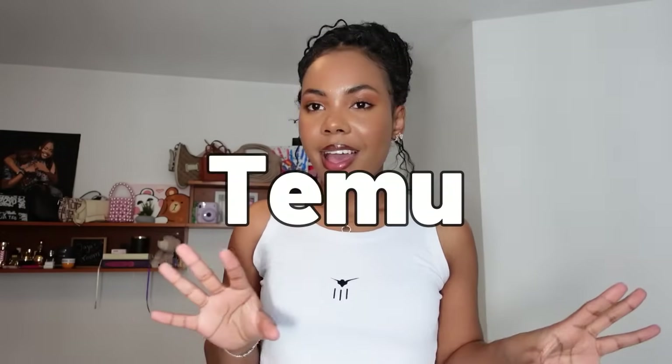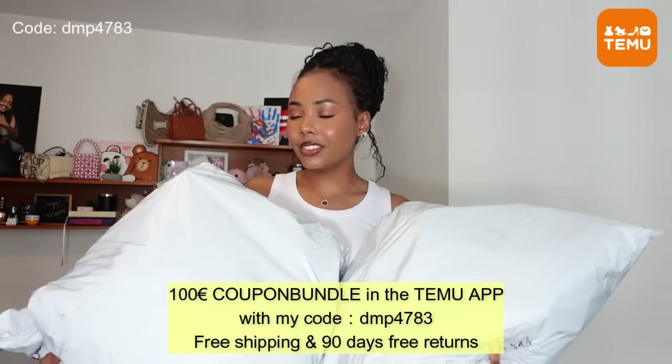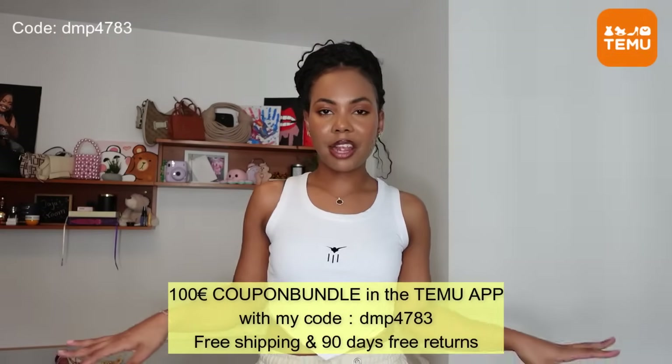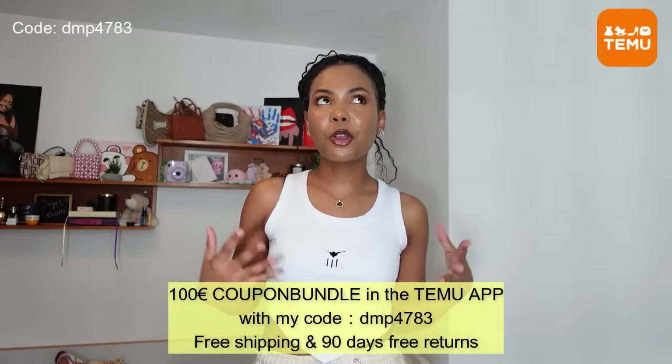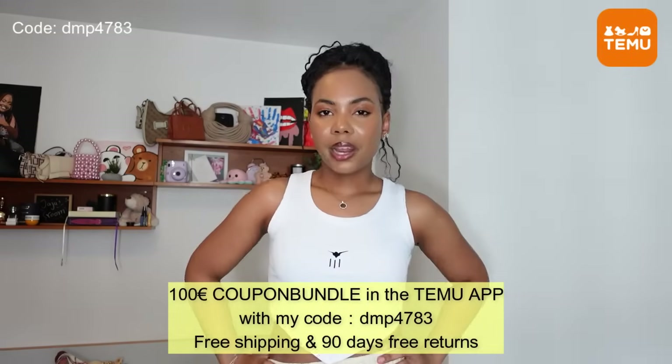Hi guys, welcome back to my YouTube channel! If you don't know who I am, hi, I'm Jenise, and if you do, it's great to have you back. I have a very exciting video today and it's a lot, so we're going to speed this up. I have a huge haul from Temu. I don't even know how to show you guys all these packages — these are just two of the packages and there are two more this size, so that gives you guys an idea of how much stuff I got.